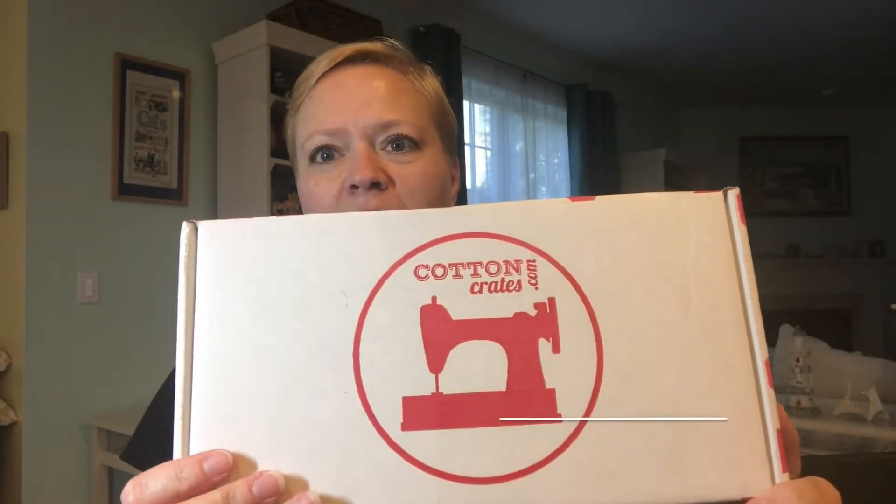Hi everybody, it's Yvette! It's Friday, so glad it's Friday. I have two boxes to open today, but the first one I have is my Cotton Crates box, and unfortunately I have some bad news.